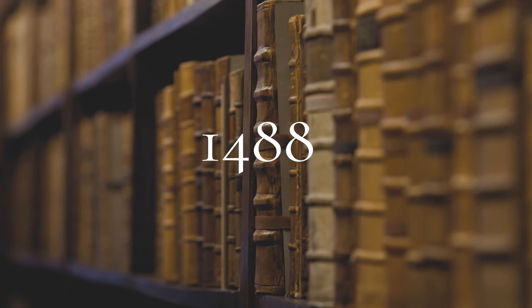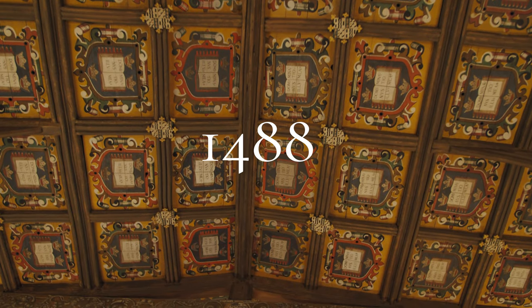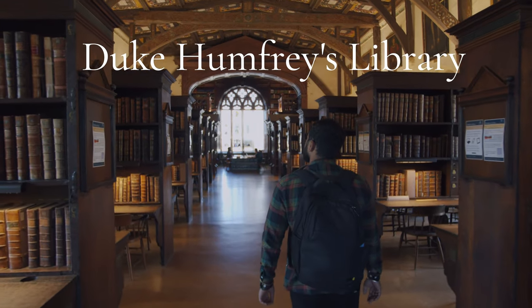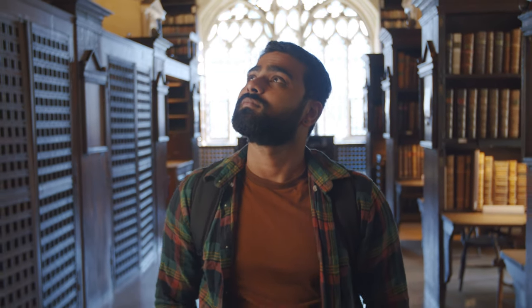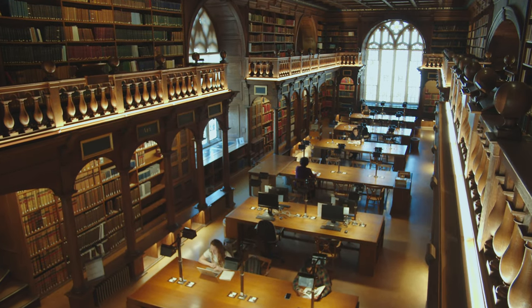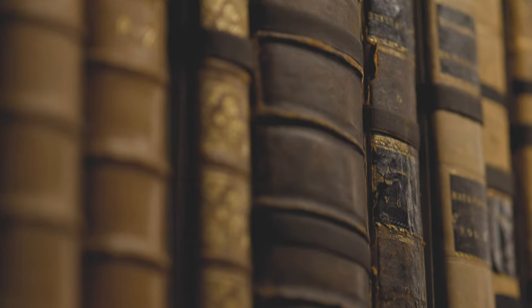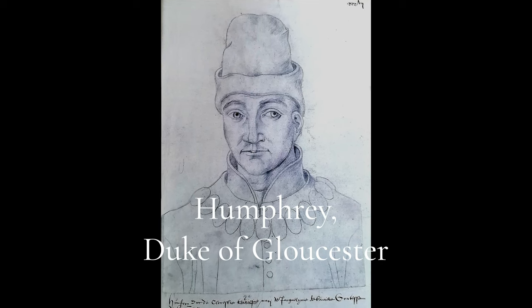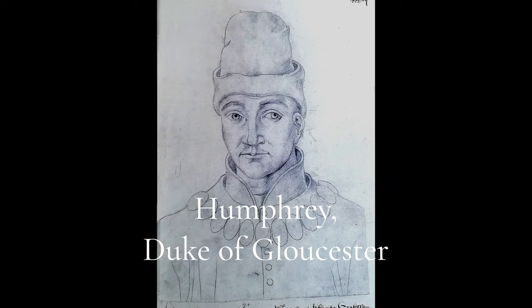That library began a 700-year history. It was in the year 1488 that the building of the next university library at Oxford was completed. Duke Humphrey's Library is recognisable for its starring role as the Hogwarts Library in the Harry Potter films. The library was built to house a priceless collection of 281 books donated by Humphrey, the Duke of Gloucester and younger brother of King Henry V.